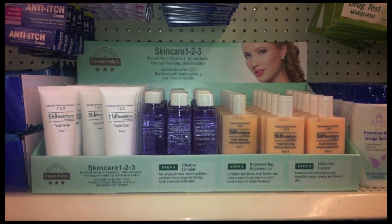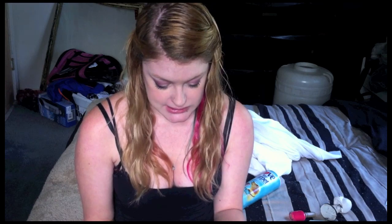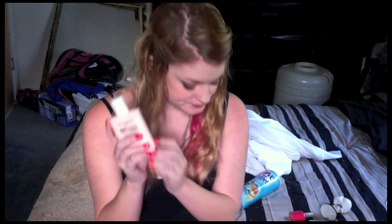These last three things I got all go together. I wonder if I still have the photo on my phone of the display — if I do, I'll insert it now. If not, basically it was a cardboard display that said the name of these products and a little bit about them. It said 'as seen on TV,' though I've never seen them on TV. They're called Skin Nutritions — the ultimate skin care system. It has a facial soap as step one, a clarifying lotion as step two (which is more like a toner because it's liquidy), and a youth perfecting intensive moisturizer as step three. I used these today as directed in the shower and before my makeup.